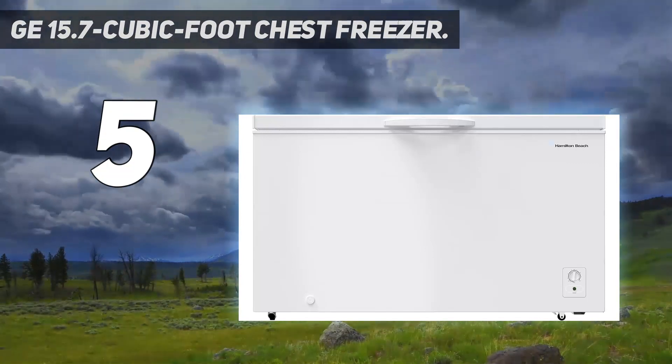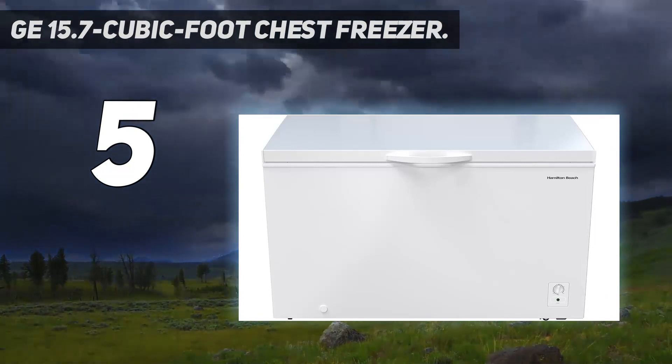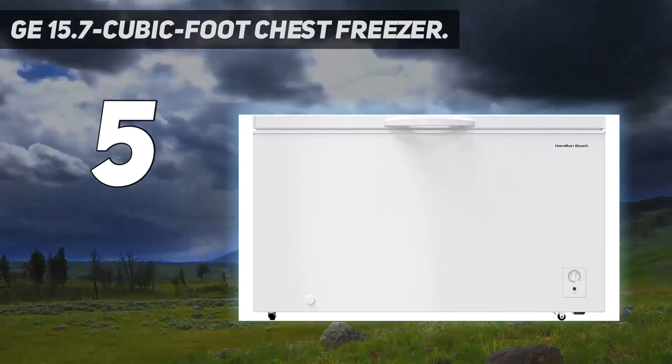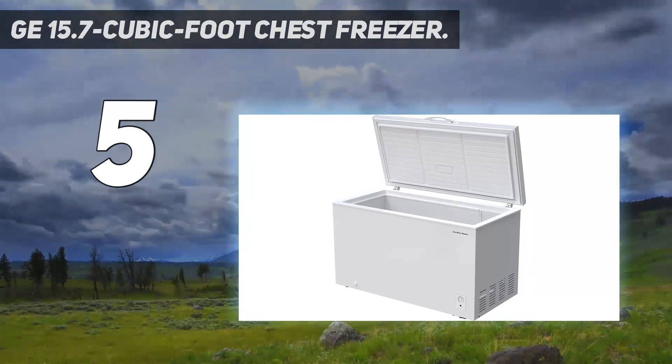The chest freezer is ENERGY STAR certified, and other highlights include an interior LED, front temperature controls, and a power-on indicator light, plus a safety lock. But unlike Frigidaire's chest freezer models, GE's don't come with levelers or detachable wheels.